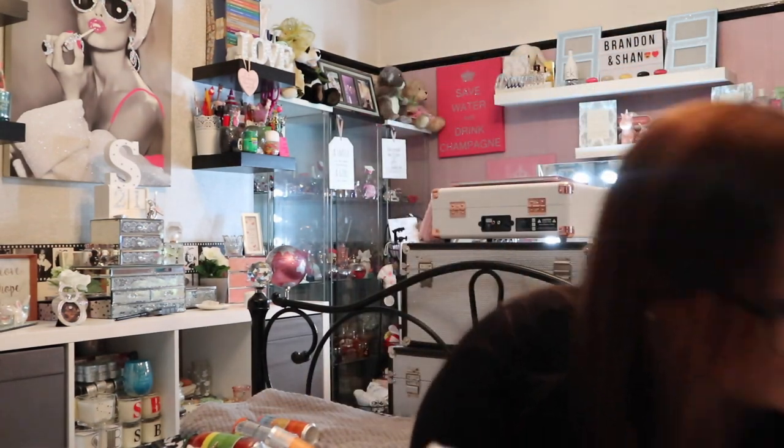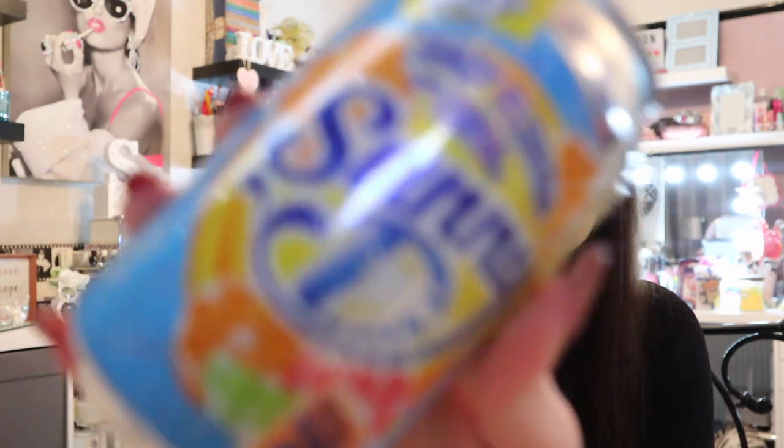If you go to Home Bargains and don't pick up this drink — it's the cheapest of the lot at 19p, reduced from 65p, only 26 calories. It's a sparkling Sunny D. For 19p, I wish I had another fridge just to stock up — or maybe get a mini fridge for my room!